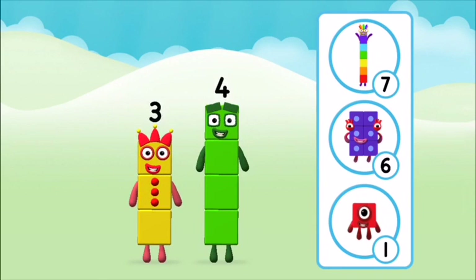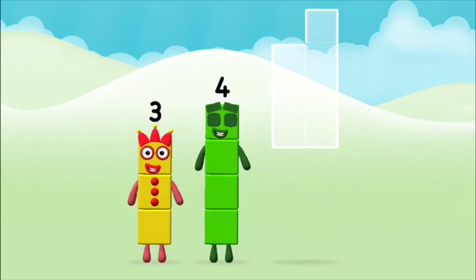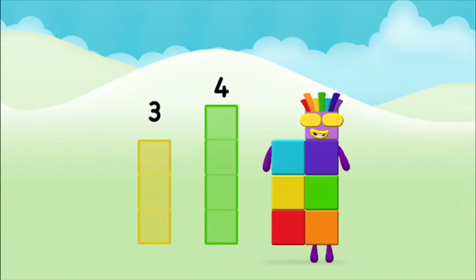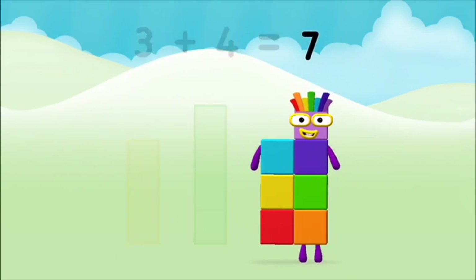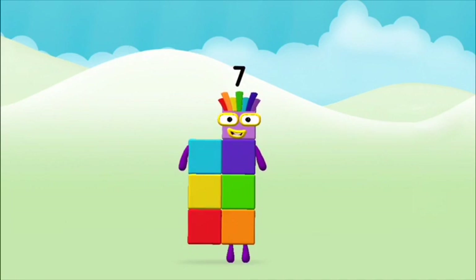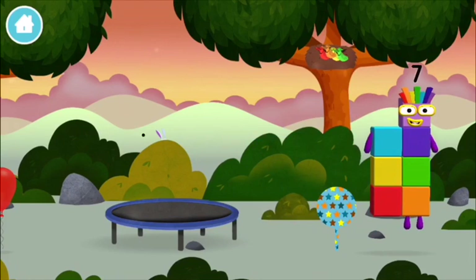Do you know which number block you'll make when you add these? Well done! You were right! Four... now can you add the number blocks together? Three plus four equals seven! Brilliant! You made number block seven. You made a new number block.